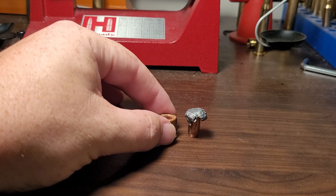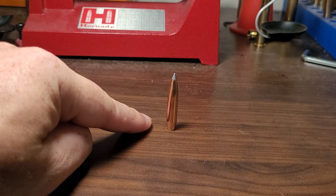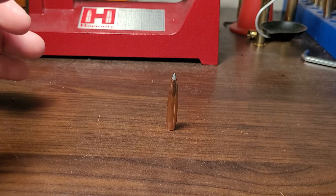So let's get to what Nosler has done recently. They have made a high-BC bonded bullet. Seeing how popular long-range hunting has become, they decided to make the best of both worlds: a high-BC bullet that is also bonded, so it stays together, has better weight retention, and should be able to penetrate better.